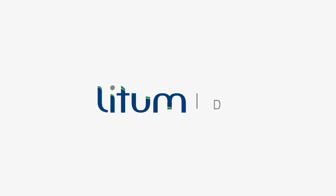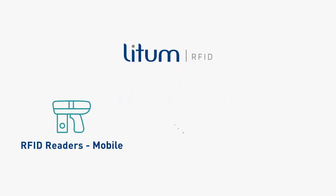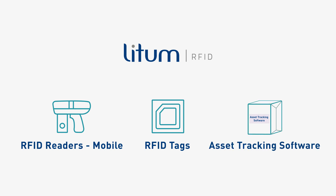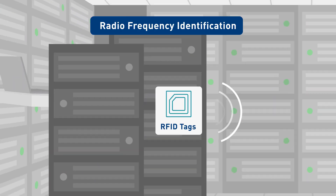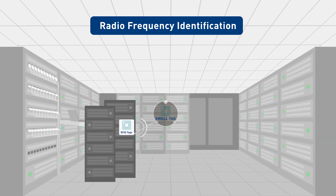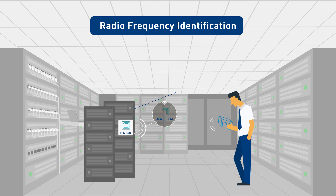Enter Lidham Technologies RFID Asset Tracker System — a fast, efficient solution for your asset tracking needs. RFID stands for Radio Frequency Identification, an advanced technology that utilizes small tags which can be read simultaneously from long distances, with no line of sight required.